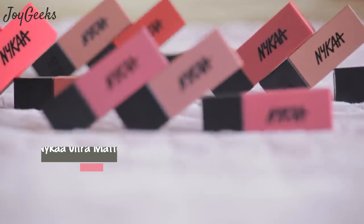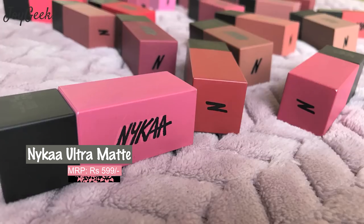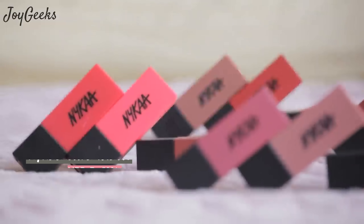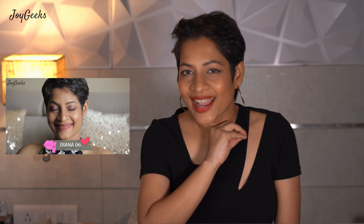The first one I want to feature is something which has been our favorite — the Nykaa Ultra Matte Lipsticks, the bullet lipsticks. It just costs Rs.600 and is very often on discount, so it comes to about Rs.400-500 sometimes. I made a video featuring all their shades about two years ago. I really like it because it's genuinely matte and it does not dry my lips out. I love it, and I know you folks love it too. Comment if you agree.